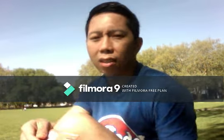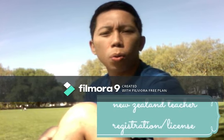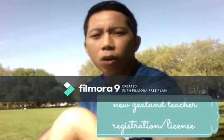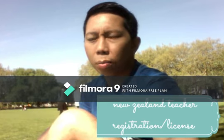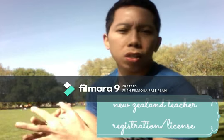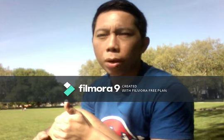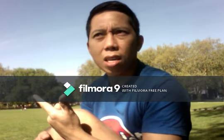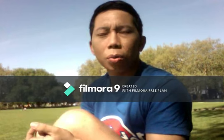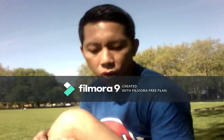What you need is this one. You need this to be able to work in a public school — they call it a practicing certificate. Why is it good to teach in a public school? Number one, the benefits are superb and fantastic. Number two, it can lead you to a quick residency, which means you don't need to worry about your next visa and you can live here as long as you want.